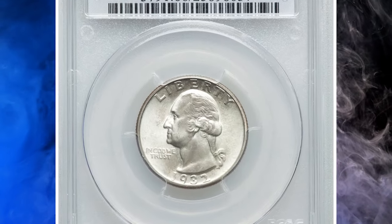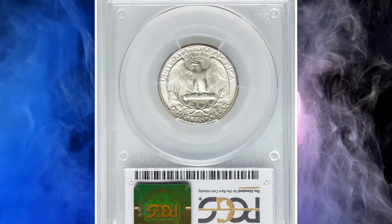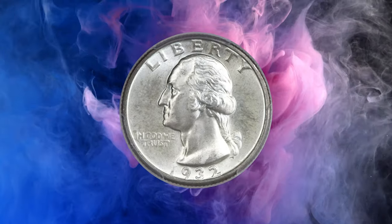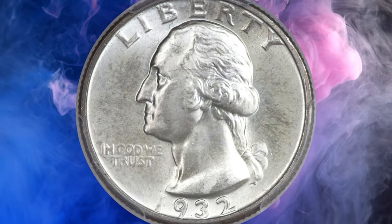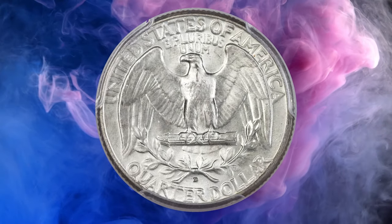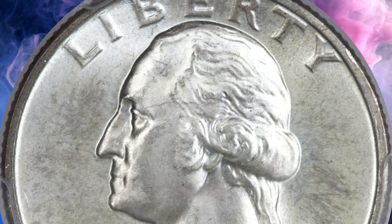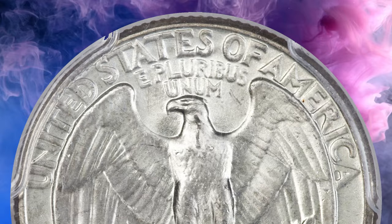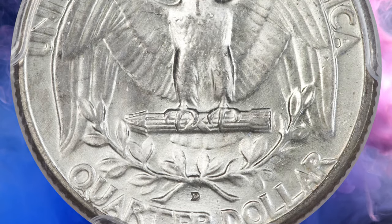Number 1. This is one of the most expensive quarters from the Washington series ever sold at auction — a landmark 1932-D quarter dollar in MS 66 condition. The 1932-D is widely known as the scarcer of the two first-year keys, particularly in high grades. This landmark coin ranks with just one other as the finest known, its only rival being another MS 66 specimen at PCGS. NGC census of MS 66 is zero as of September 30, 2023.